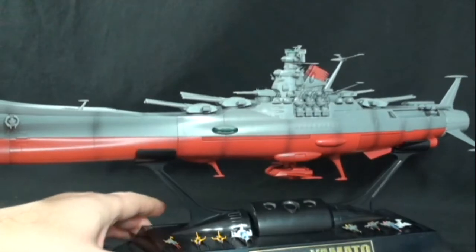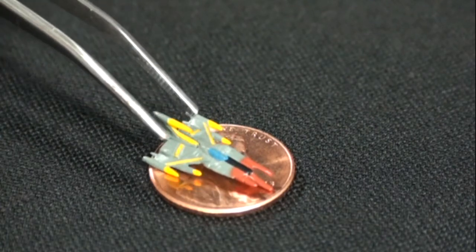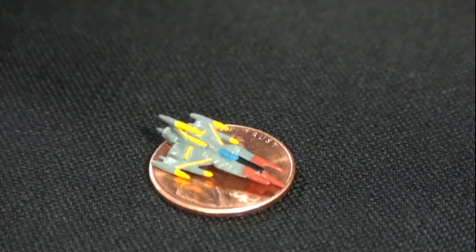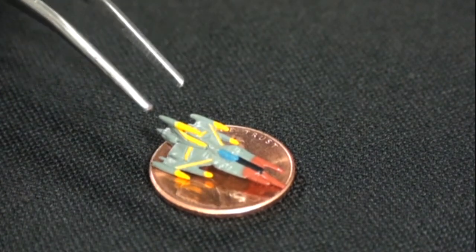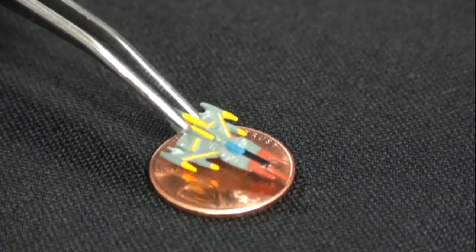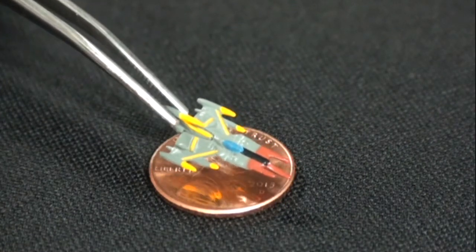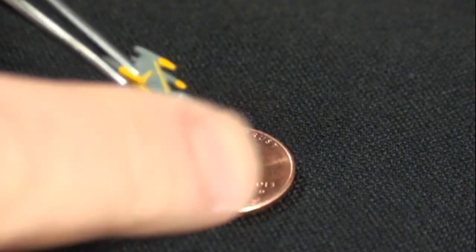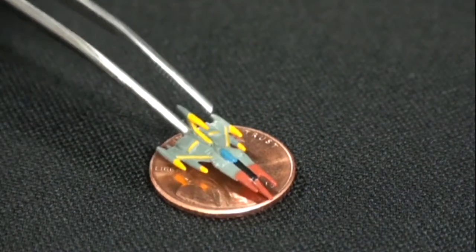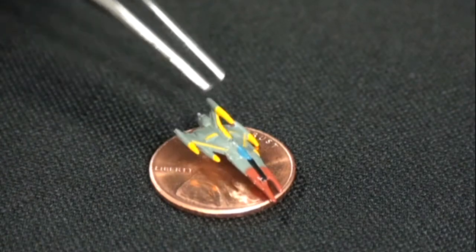Let's take a look at the individual fighter jets. I have a penny there for scale. Here's the Cosmo Zero — as you can see, they are very, very small. If they get knocked off the shelf onto shag carpet, they're gone. But I love the fact that Bandai put a lot of effort into these. They're made out of a nice rubbery plastic, and the amount of detail they put on here is fantastic.